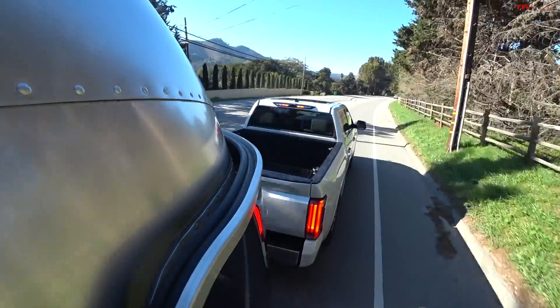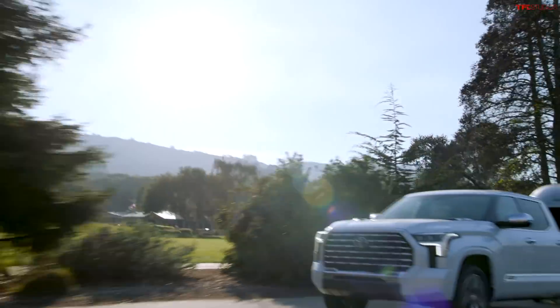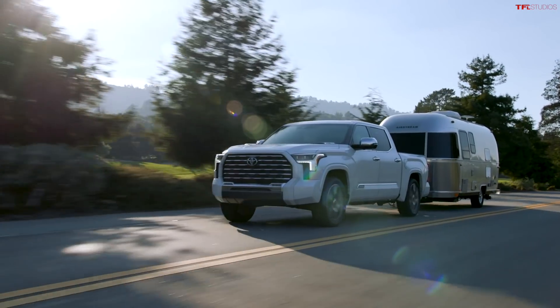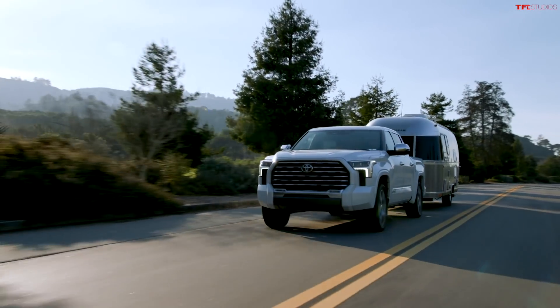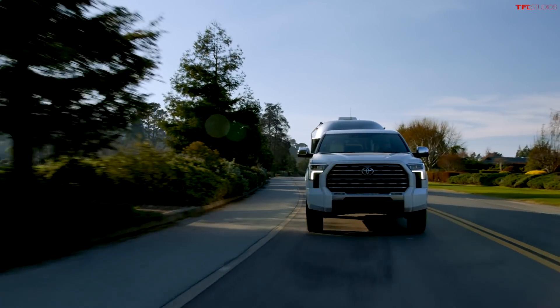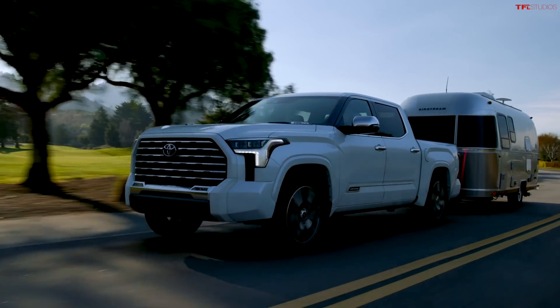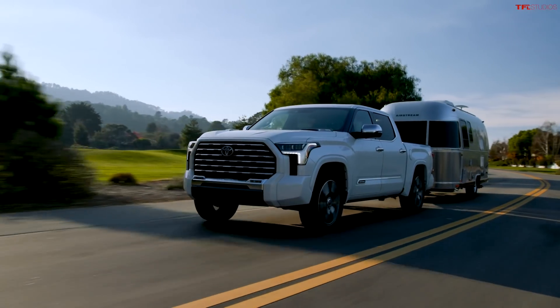The way Toyota designed this powertrain is, of course, you have the twin-turbocharged V6, like a regular new Tundra, but then there is an electric motor generator, the torque converter, and also the 10-speed automatic. They all work in unison. When I'm towing and asking for maximum power, the electric motor and the engine work together to deliver that maximum torque. Maximum torque comes in at 2,400 RPM, so it's a very torquey, almost diesel-like powertrain.